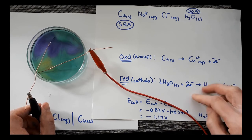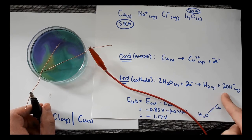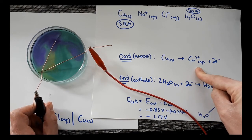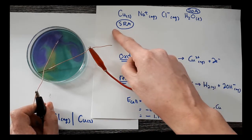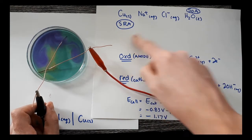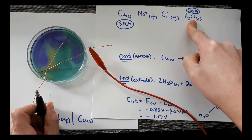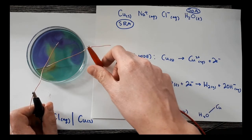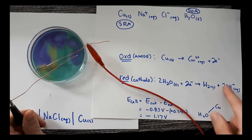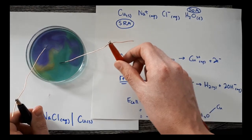We can identify what's happening using observable clues like bubbles, a changing pH, or a colored ion being produced. We still use the same tools from the first unit: identify the strongest OA and strongest RA. The strongest RA is oxidized at the anode; the strongest OA is reduced at the cathode. The cathode is the site of reduction, and the anode is the site of oxidation.